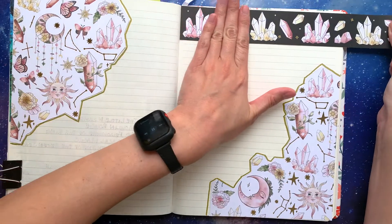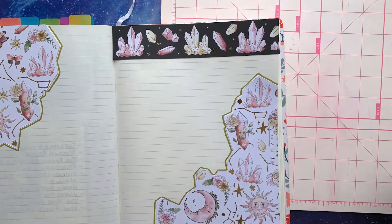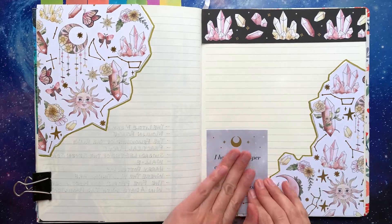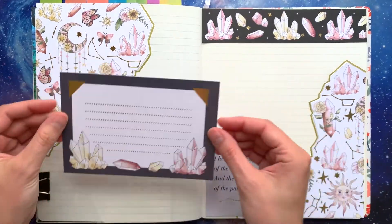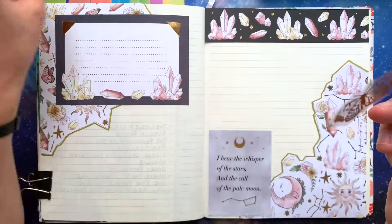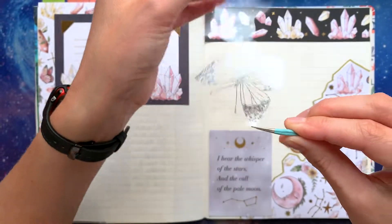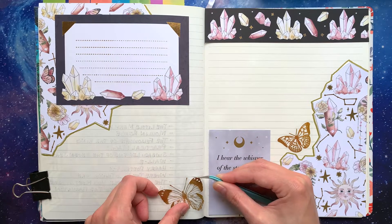Basically, my journaling process goes like this: I collect all the pieces that I like and kind of create a color palette, then I cut them out and lay them on the journal page to see how everything fits together. Then comes glue, then stickers, washi tape, and any other decorations I might want to add. Last but not least, fill it in with the actual writing part of journaling.